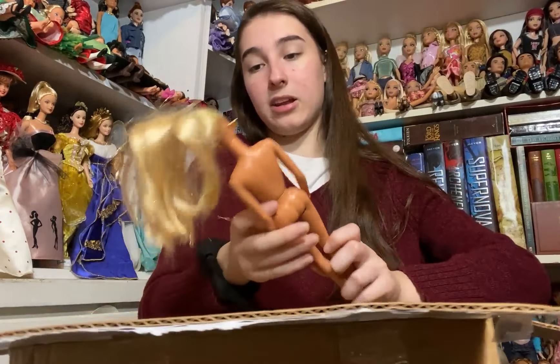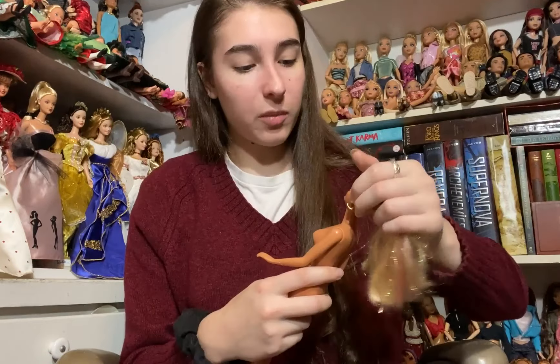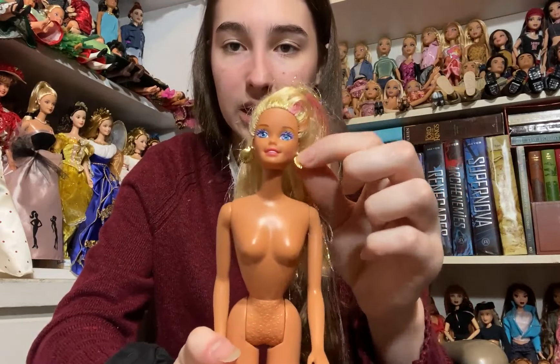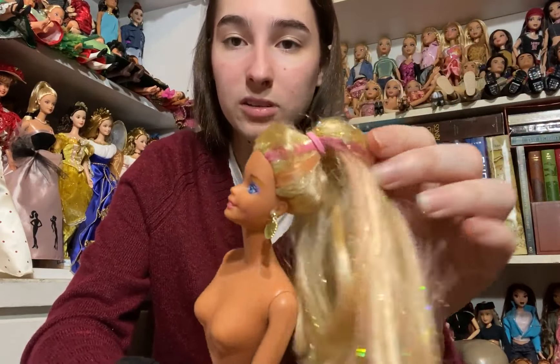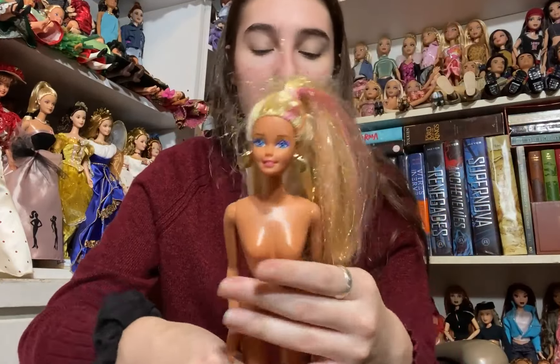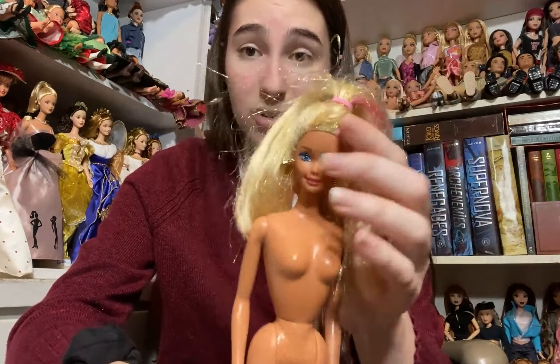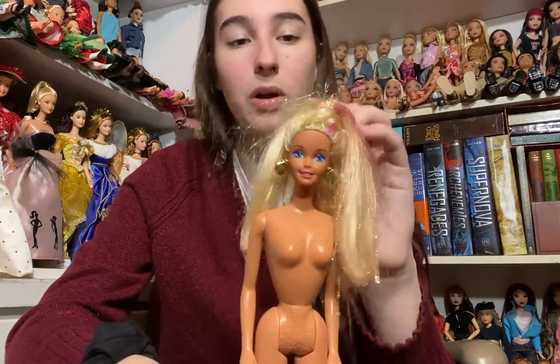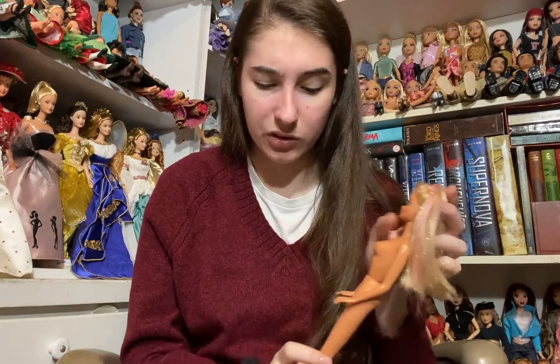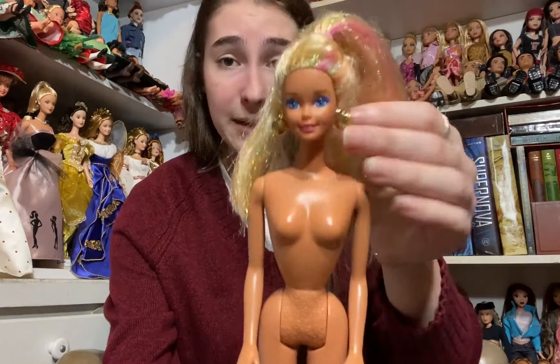The last doll we have is this Barbie and she's actually really cute. I traded her for something small. She has gold shell earrings and gold tinsel in her hair with some pink and purple streaks. I don't remember who she is but I really like her a lot and I'm excited to add her to my collection. She was kind of a surprise doll but I like her a lot now that I'm seeing her in person. She's really pretty and in pretty good shape.